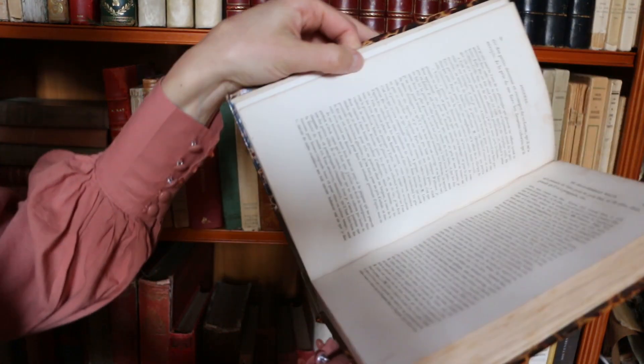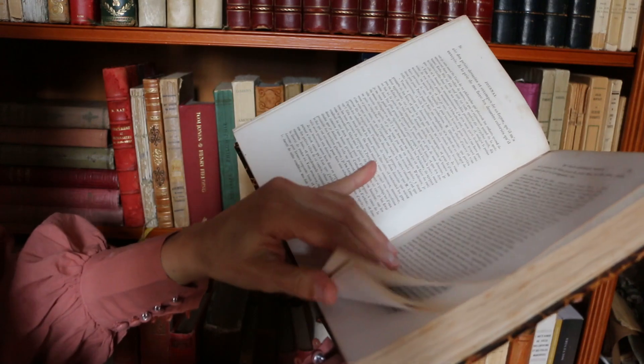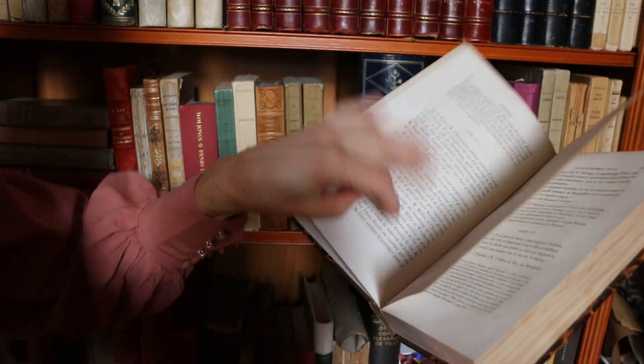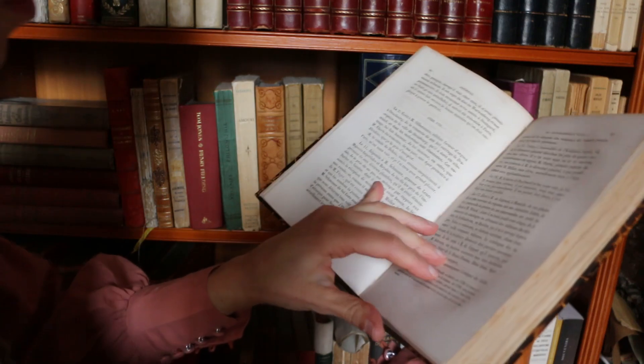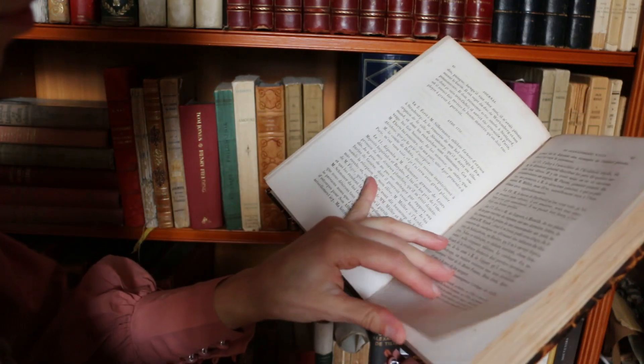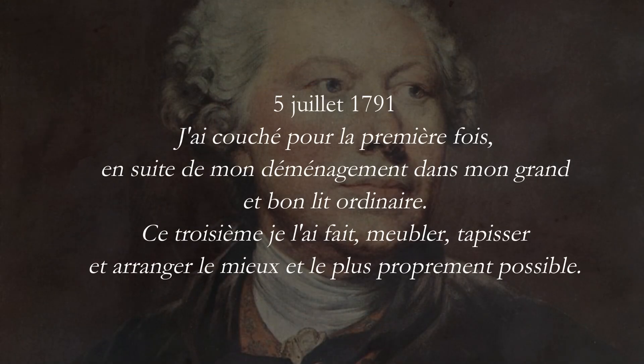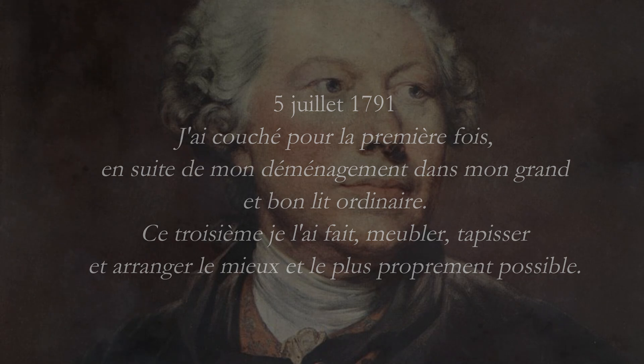I can't resist reading you a few excerpts just to give you a taste of it. On July 5, 1791, he talks about his home because his son has recently moved in with him with his wife, and he has reorganized the different apartments of his home. He writes: 'I have slept for the first time because of the move from the second to the third floor, in my nice and comfortable bed.'